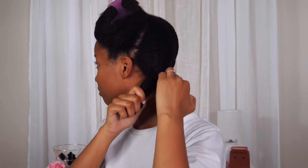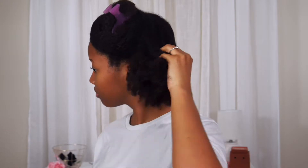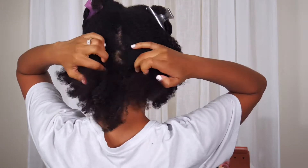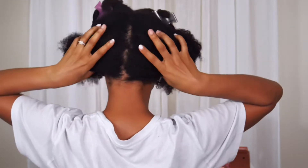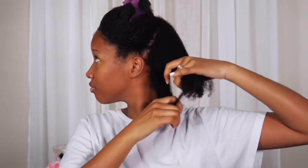Hey y'all, it's your girl Brie. Welcome to the channel if you are new, and welcome back if you're not. Today's video is all about washing, defining, and going. For the past two to three weeks I have been doing this style, and I'm quite shocked that I found a wash and go combo that really defines my curls and does not give it any crunch.